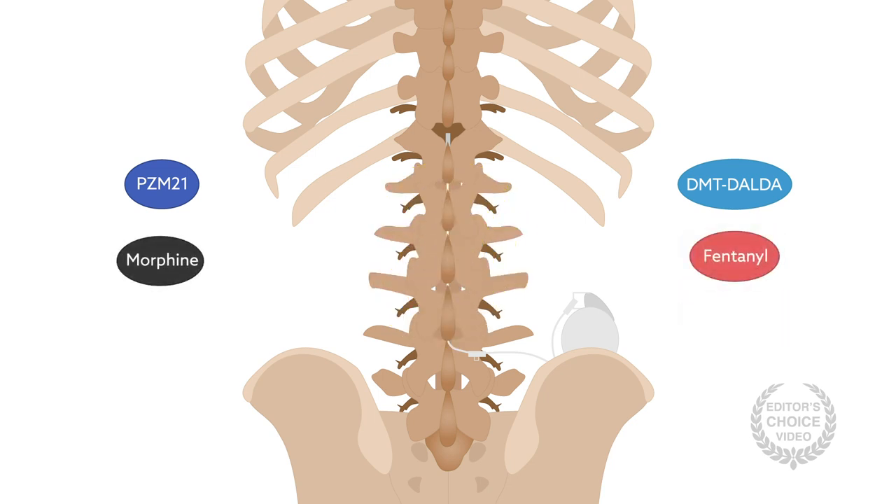These findings could be critical for the numerous patients seeking relief for chronic pain. By looking beyond morphine and other similar opioids, pain management could be made much safer and just as effective for patients.